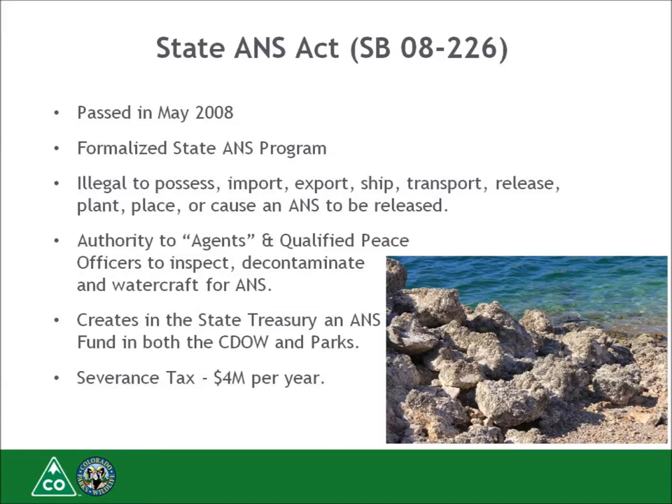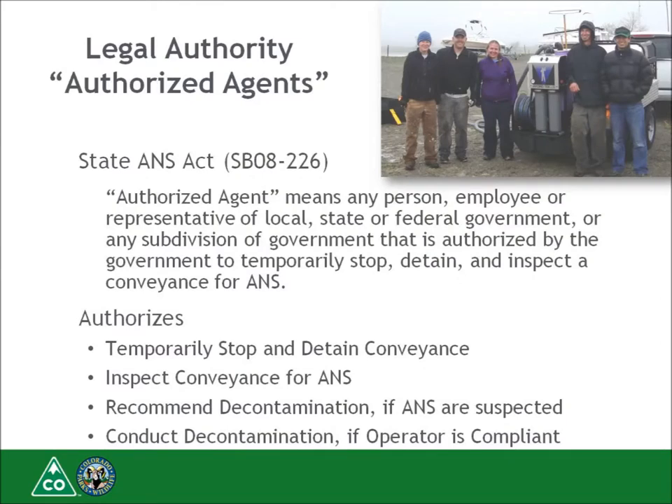The ANS Act provided the authority to agents and qualified peace officers to inspect and decontaminate watercraft for ANS. It also provides authority for qualified peace officers to order a decontamination or impound a watercraft infested with ANS. It created an ANS fund with a severance tax allocation of four million dollars per year, and created what is known as an authorized agent — the legal term for an inspector or decontaminator. You will be an authorized agent after you pass this course.